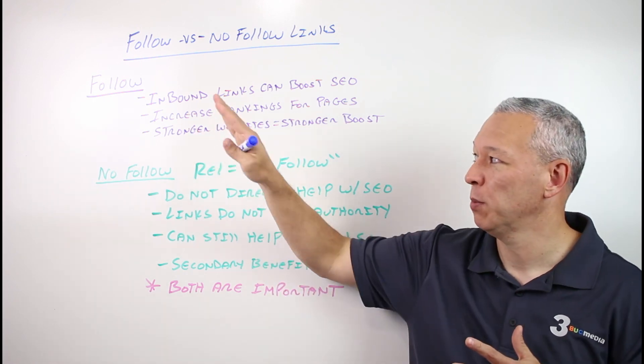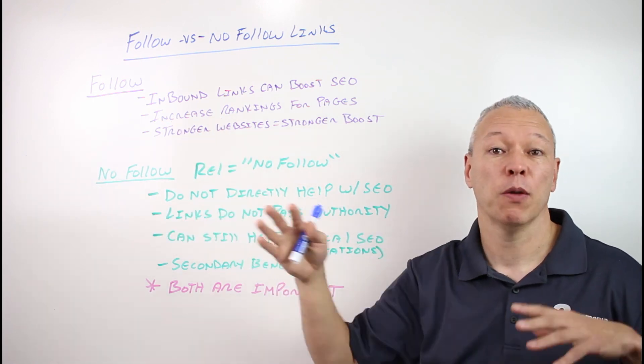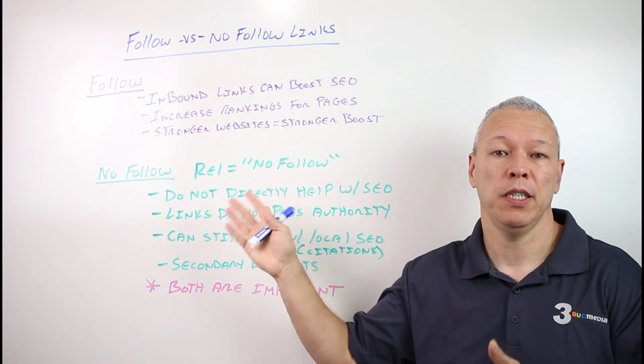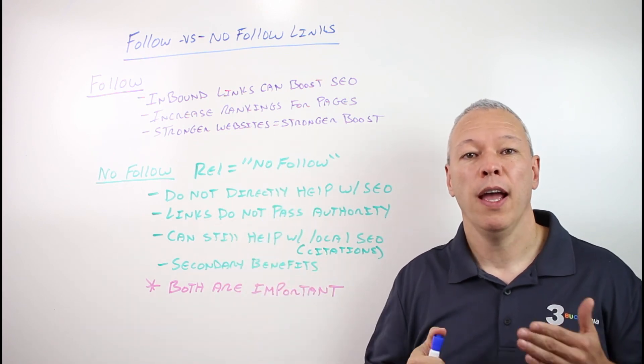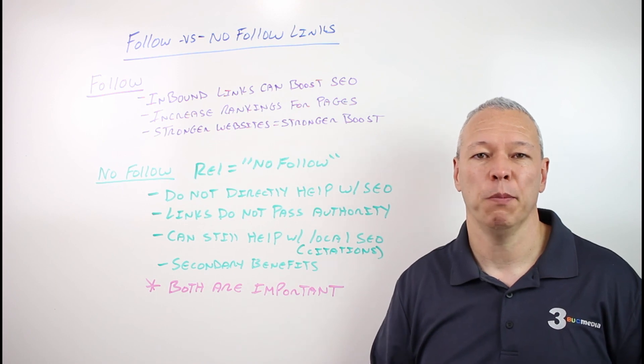Hopefully that explained the difference between follow and nofollow links. Both are important, but there are some key differences between the two. If you want to learn more about local marketing and SEO, you can go to 3bugmedia.com. Thank you very much and have a good day.